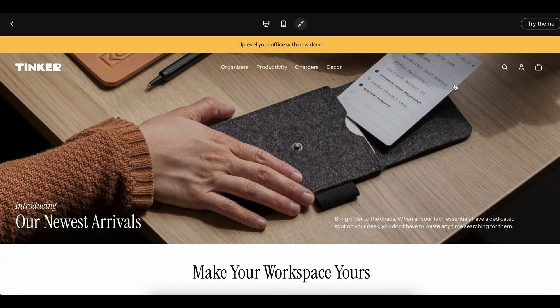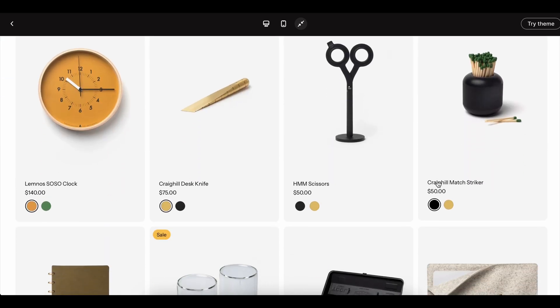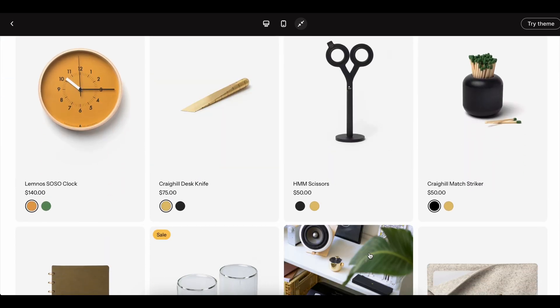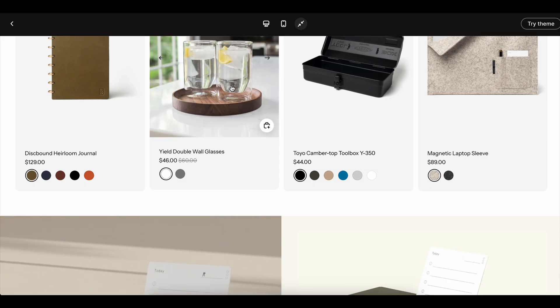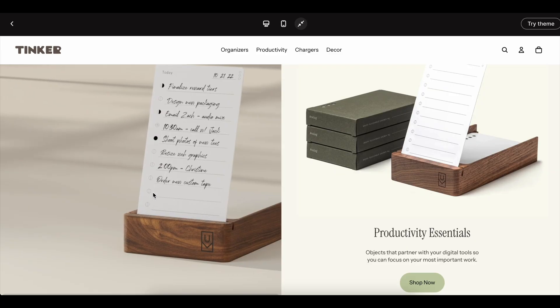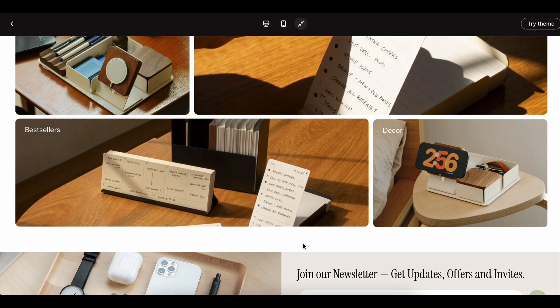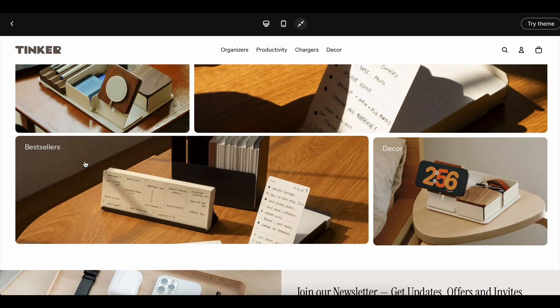The first few days are usually spent just learning where everything is inside the Shopify dashboard, playing with themes, or trying to upload your first product. By the time you finally get the hang of things, your Shopify free trial is already close to ending, and you haven't had the chance to properly test your business idea. That was my exact experience — I felt like I blinked and the trial was already over.